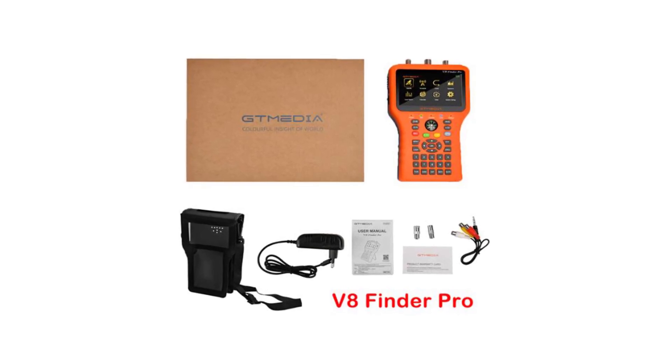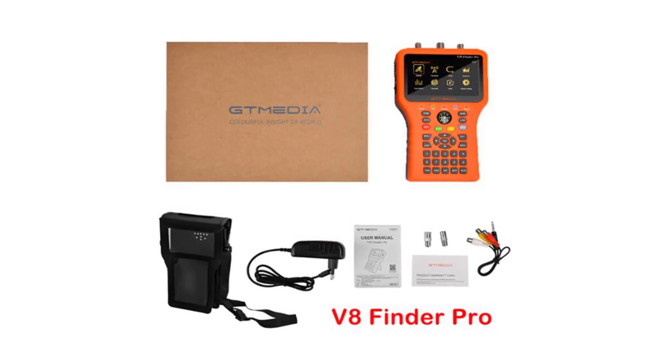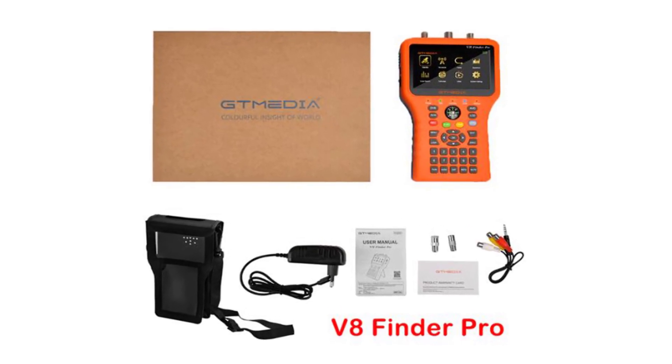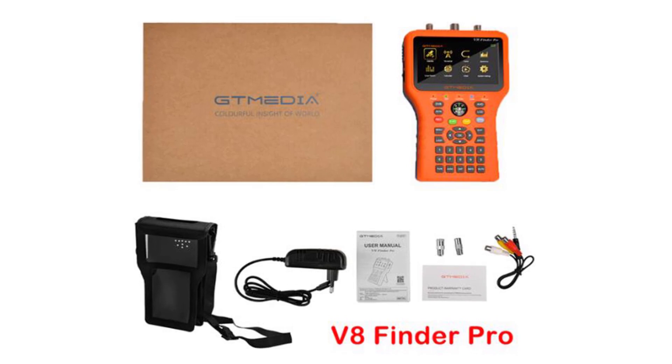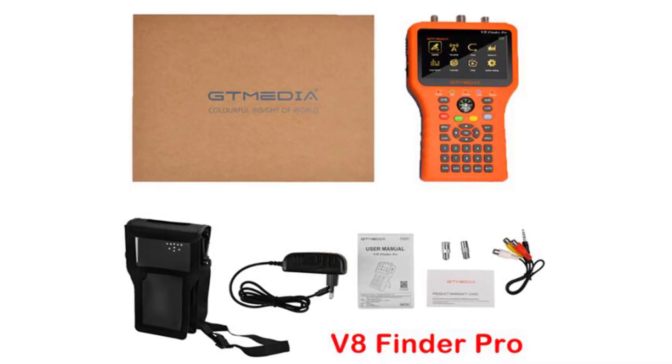This means that users can locate and tune into unencrypted satellite channels without the need for a subscription or additional fees. As a result, the Tmedia V8 Finder Pro becomes a cost-effective solution for both casual users and professional installers.